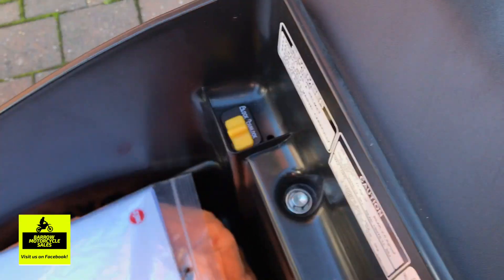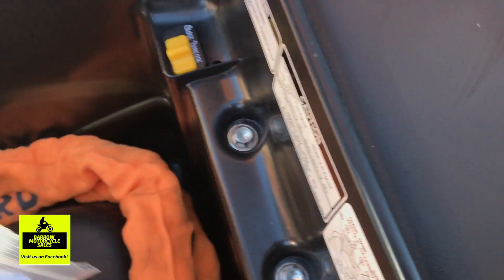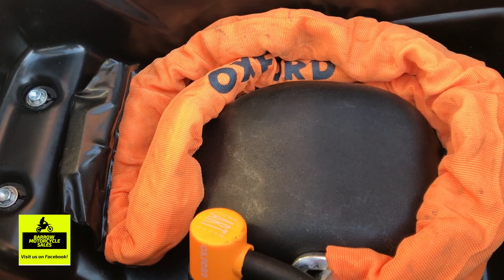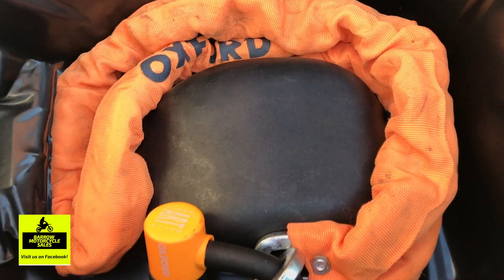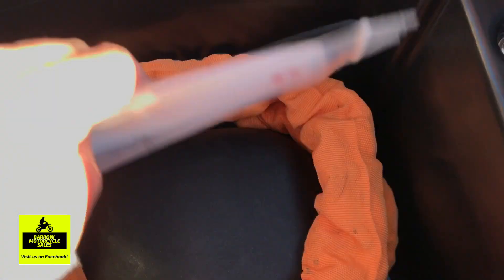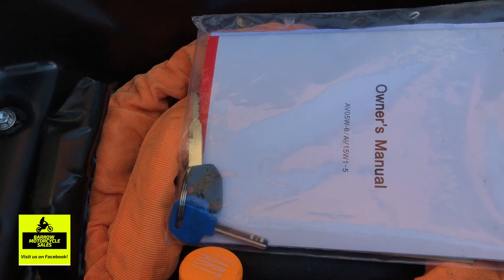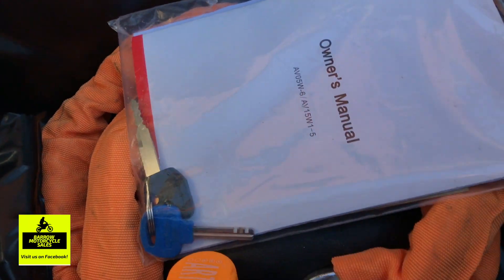It's also got an immobilizer — you just click that across and shut the seat down, and that stops the bike from being able to be started. It comes with a high-quality Oxford lock and chain. As you can see, it's got the original owner's manual and the V5 — it's a one-owner from new — and it's got two ignition keys and two lock keys.